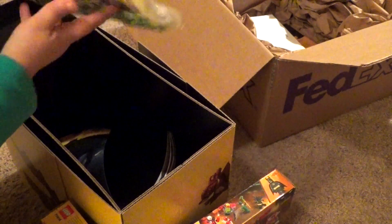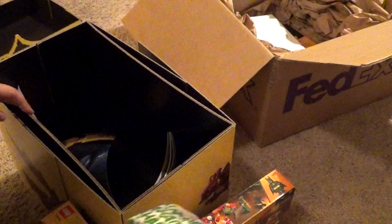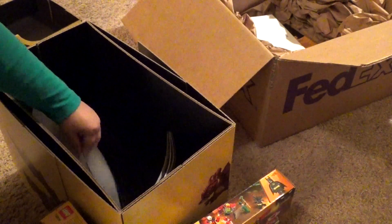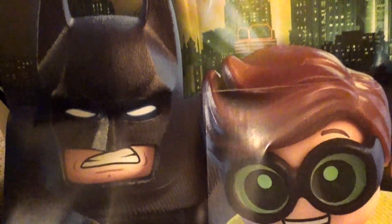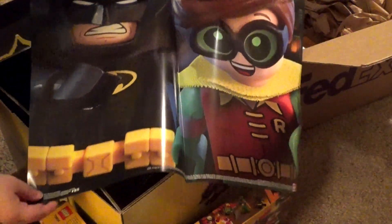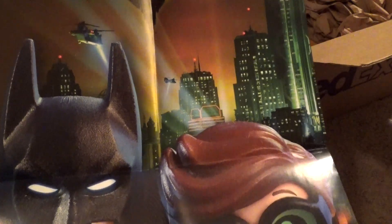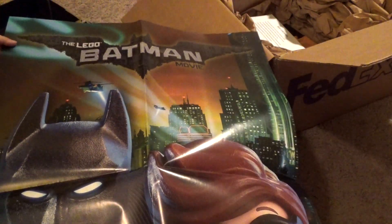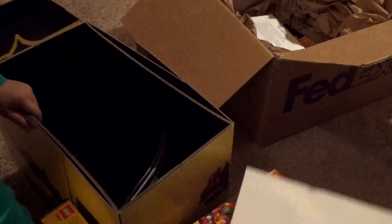And then we also have what looks like a little Joker's shirt here, which is cool. And I think this is a really big poster here — yep, a pretty big Lego Batman movie poster. Maybe if I pull it back some, you can see it. It's actually got the logo for the movie up at the top. If I lay it down you can see — my camera's at a weird angle, but still, very cool poster. I've gotta find somewhere to hang that.